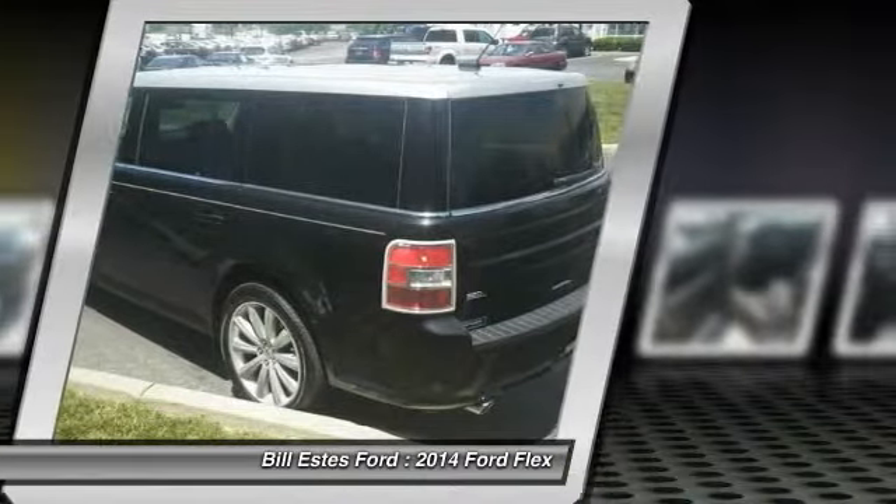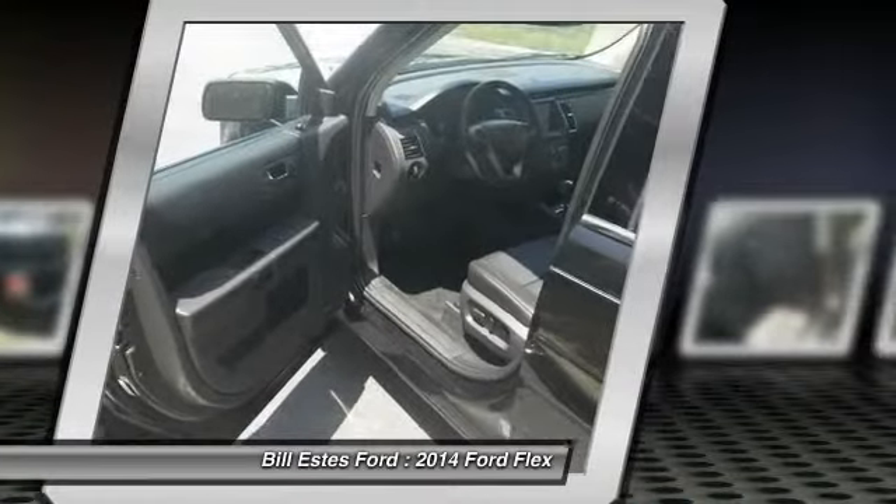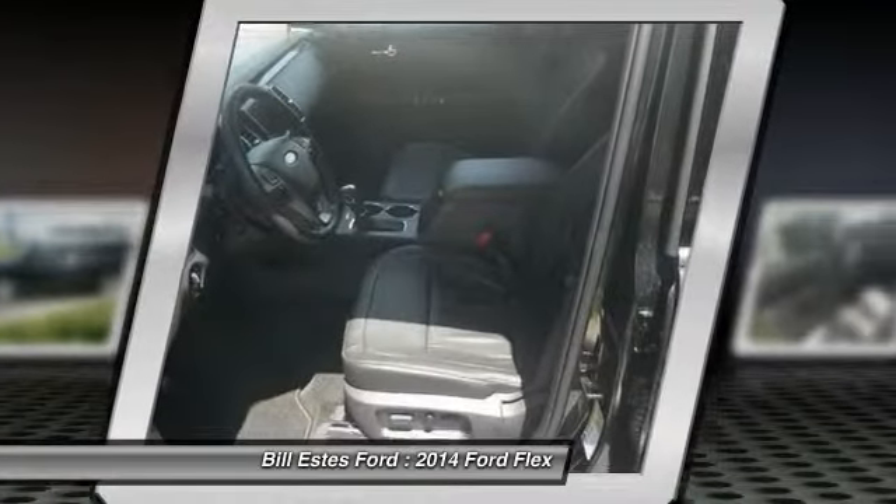Power steering, adjustable steering wheel, auto-dimming rear view mirror, keyless entry. This beauty will even make your house keys jealous. Drive it today.